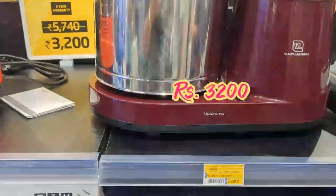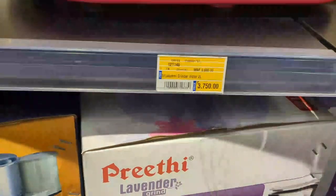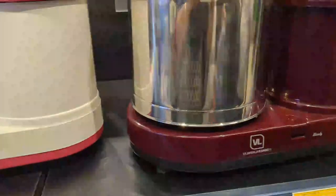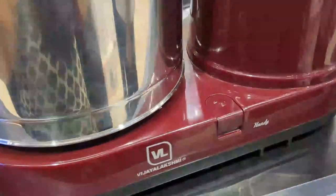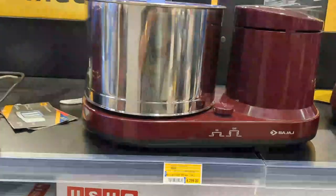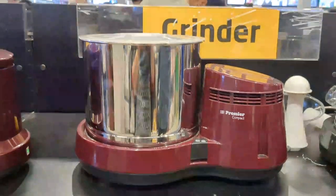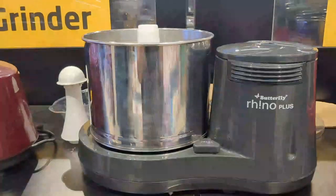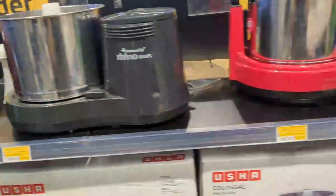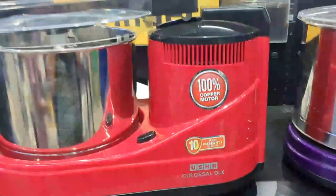This is a Vijay Lakshmi grinder priced at Rs. 3,750. Another Vijay Lakshmi grinder is Rs. 5,999. There is also one at Rs. 4,299. This is a Premier brand. This is Rhinoplus priced at Rs. 5,300. This is Usha brand with 10 years motor warranty, priced at Rs. 6,450.